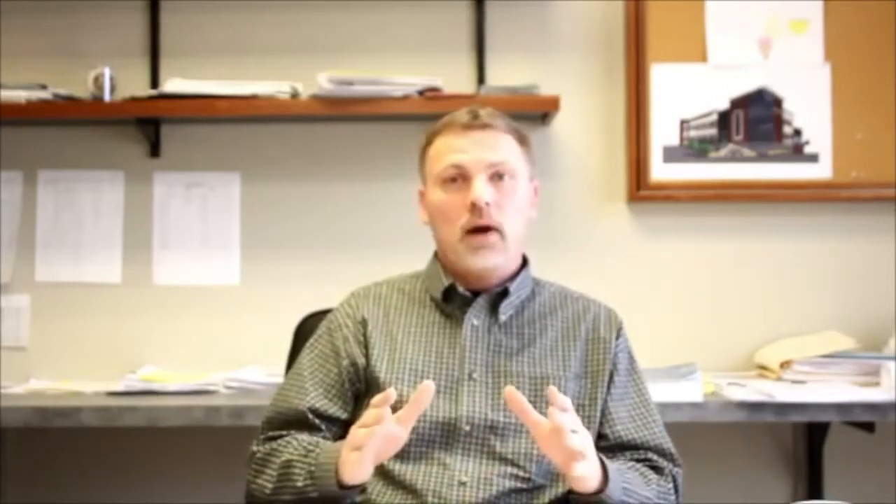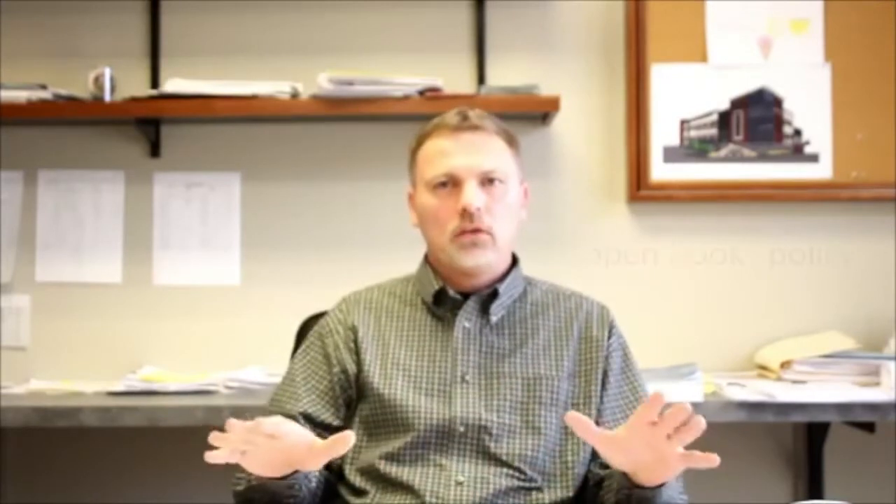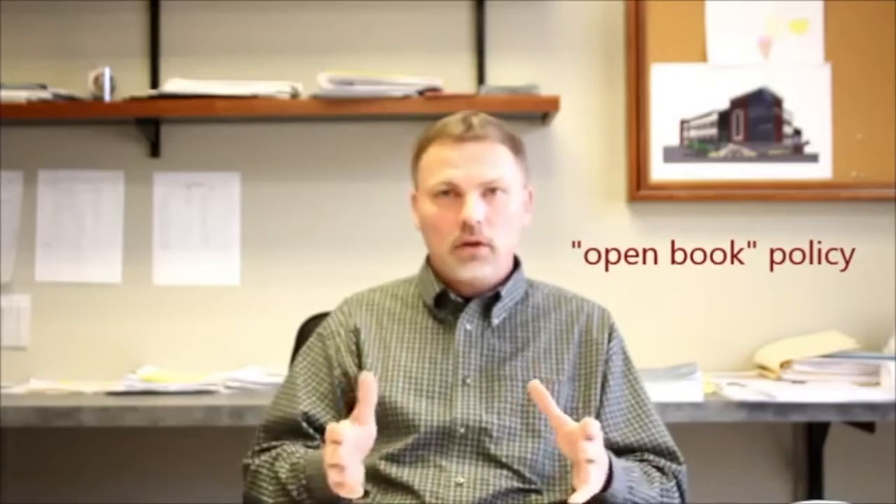The other benefit is we have an open book policy. A lot of contractors like keeping all of their bids very close to their chest, but what Luke Draily Construction likes to do is share all the bids openly with the owner. Any bids that we receive, we'll sit down with the owner, go through all the bids, and determine what bidders they want to use for the project.